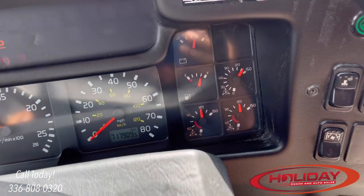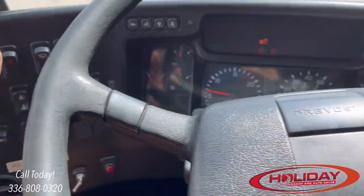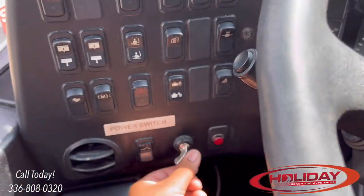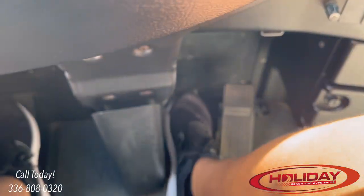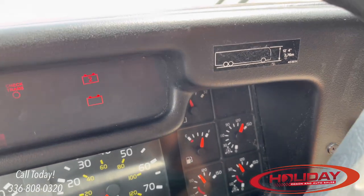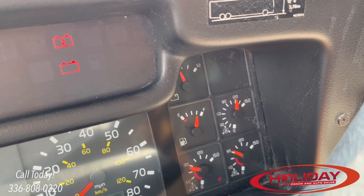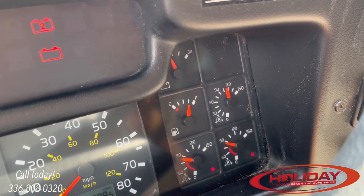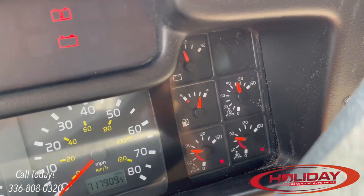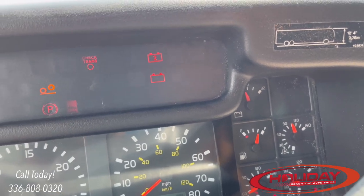Now we'll perform the air brake inspection. Make sure your air pressure is all the way up at 125 PSI. Turn off fast idle, headlights, all lights, and HVAC, then turn the key off and turn it one click to the right. Put your foot on the service brake and release the parking brake. Once the gauges stabilize, you don't want to lose more than 3 PSI in one minute. After a minute, start pumping the brakes. Right around 60 PSI, you should see your low air pressure warning indicators come on. On some coaches, the engine has to be running for the buzzer to sound. Continue pumping — right around 30 PSI, your spring brake should pop out.